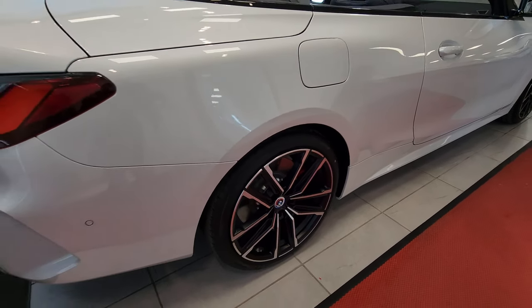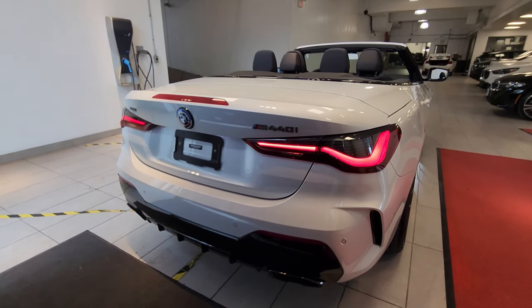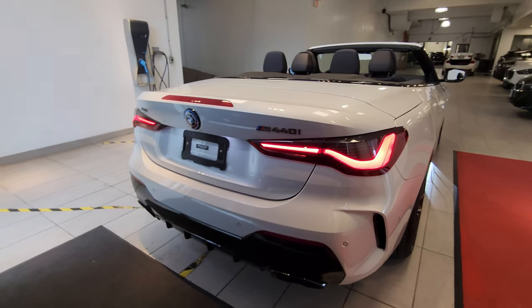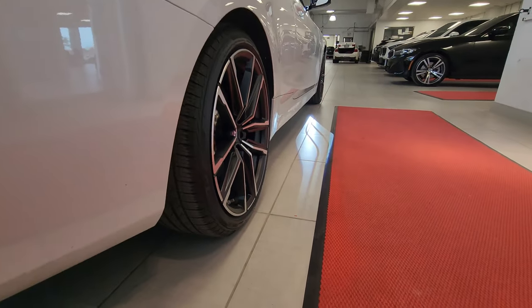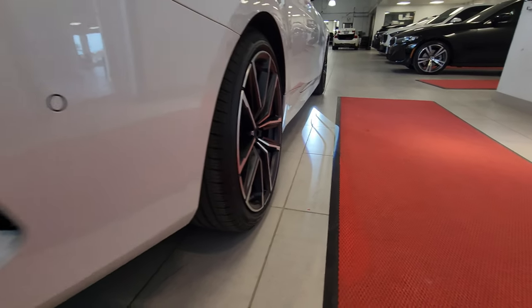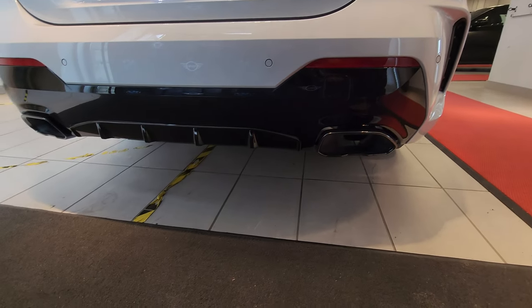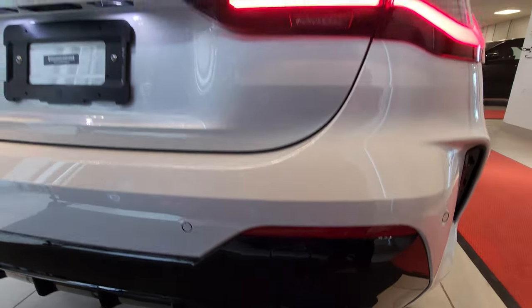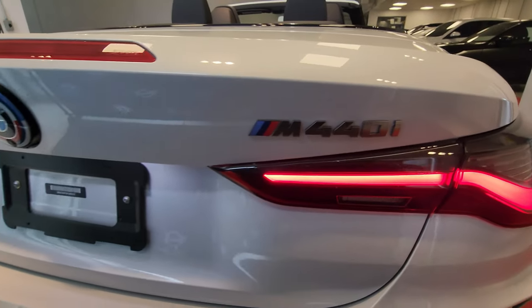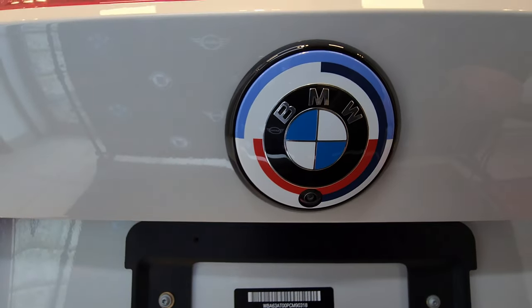From the back of the vehicle, I'll get those tail lights on for you. It definitely looks like a little baby M4. We've also got that nice welcome light carpet down there. We've got horizontal reflectors on the back with the freeform exhaust, M440i badging in cerium gray, and the anniversary roundel with the camera integrated into it.